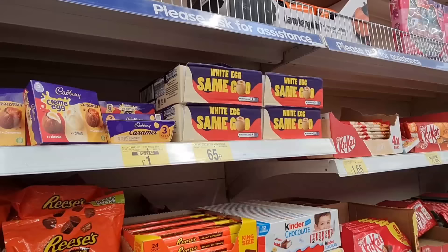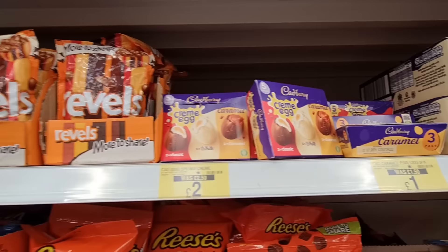Reese's Pieces — these are like a Smarties type. White egg, same goo. This is the caramel white and classic.